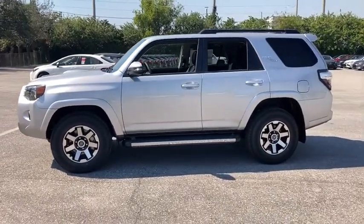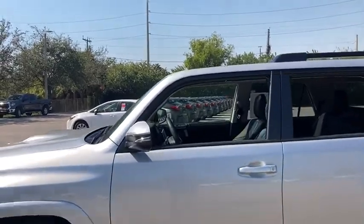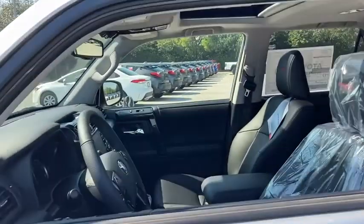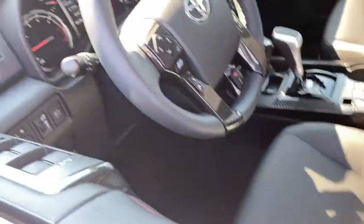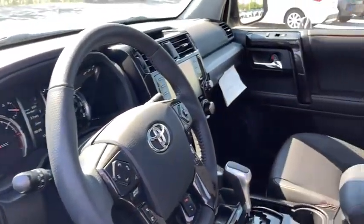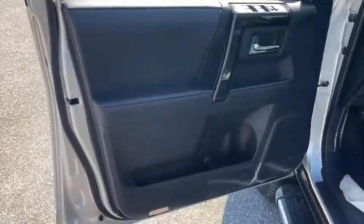Here are some of this vehicle's great options: traction control, power passenger seat, dual airbags, alloy wheels, HomeLink garage door opener, power steering, four-wheel disc brakes, eight speakers, heated front seats, fog lights, electronic stability control, rear window defroster.